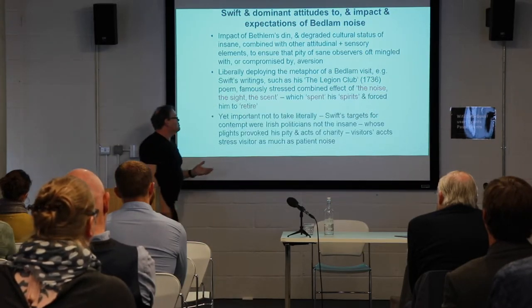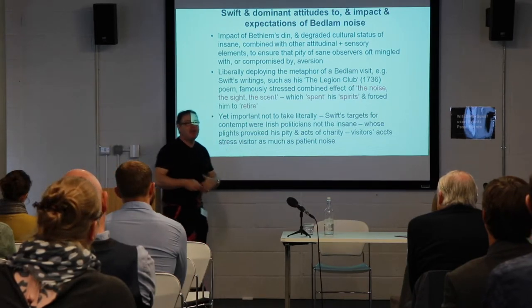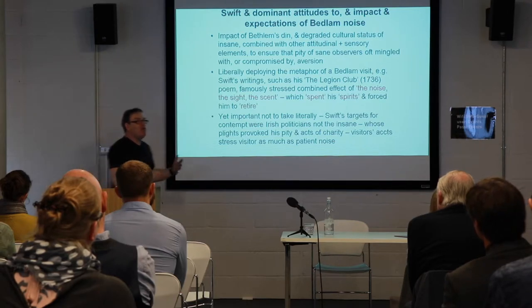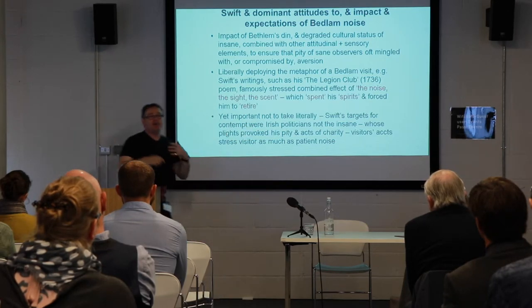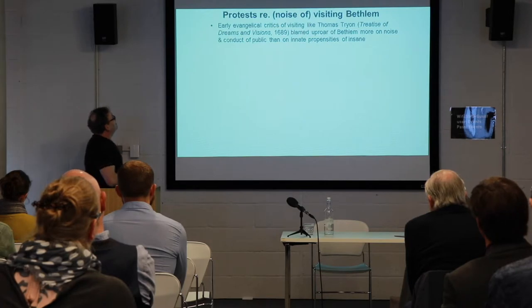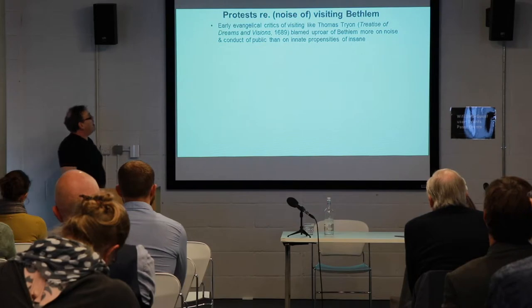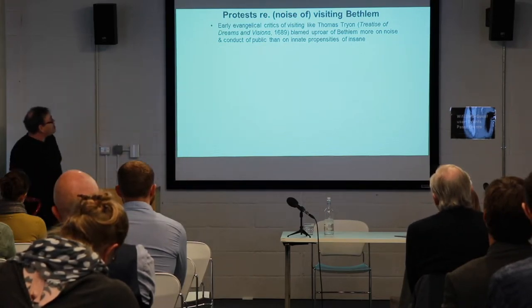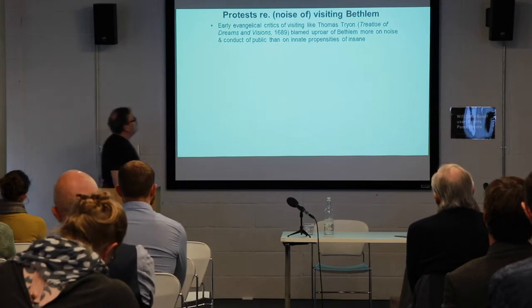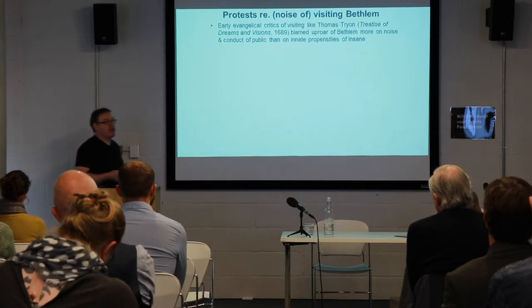Swift's targets for satire were not the insane themselves — he was actually talking about Irish politicians and the way they behave in the Irish Parliament. It's important to distinguish these two discourses, which have been too easily collapsed together by historians and literary critics. Early evangelical critics of the noise that occurred on visits to Bedlam, including people like Thomas Tryon, blamed the noise more on the noise and conduct of the public than actually on the insane themselves.